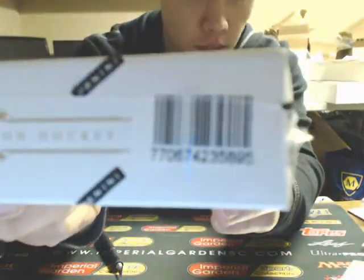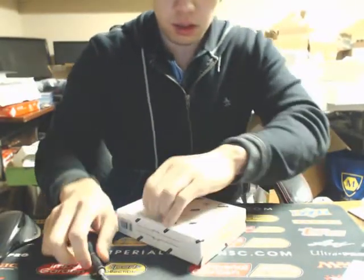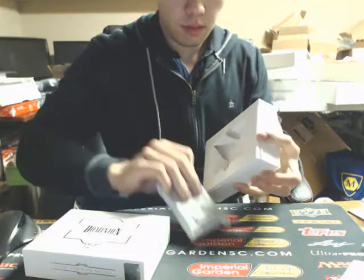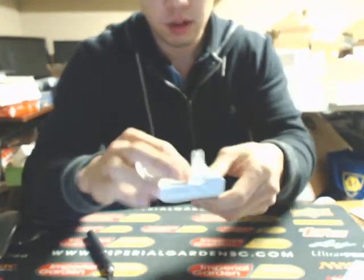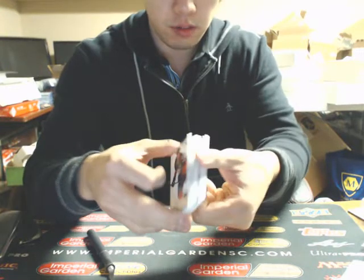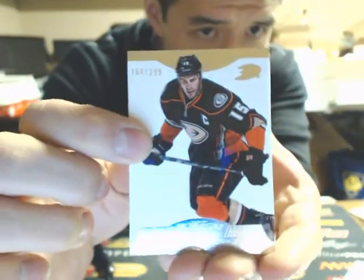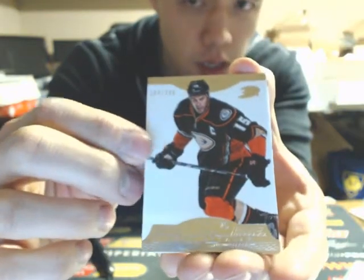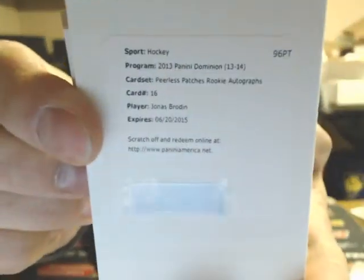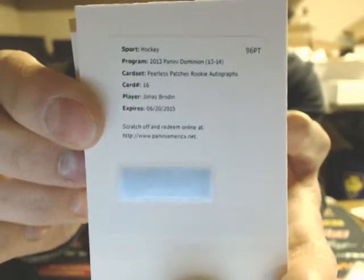That's box number one. Box number two — we have a Redemption on top and one thin card in the middle. We have a base Ryan Getzlaff, 2/99 for the Ducks, and we'll pass on the Redemption. We have ourselves a Perilous Patches Rookie Auto of Jonas Brodine, card 16, for the Minnesota Wild. I can message the code if you like.